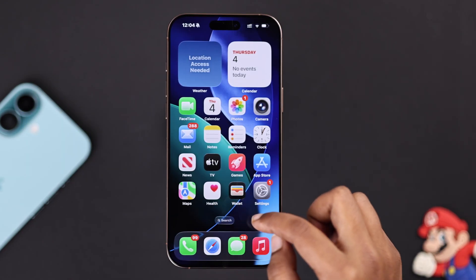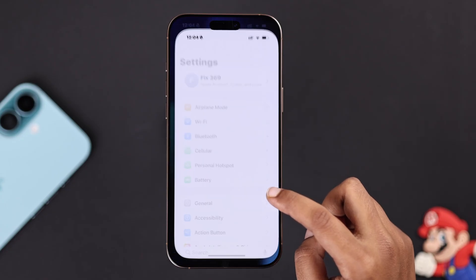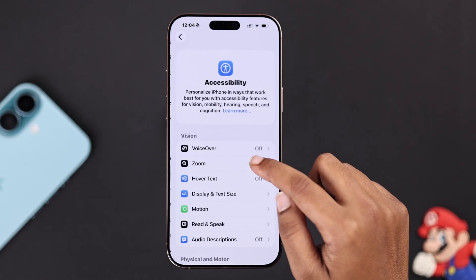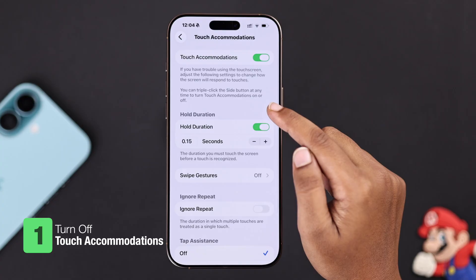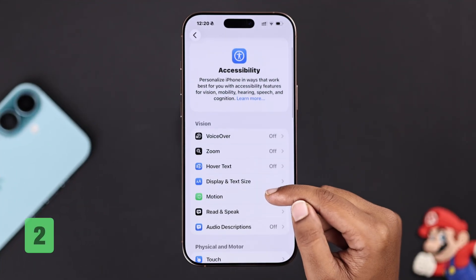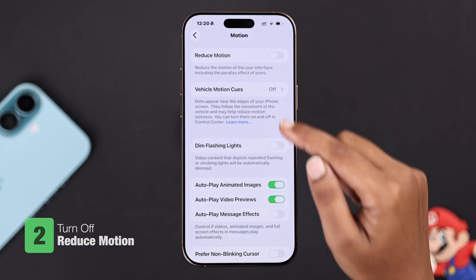The first thing you need to check from your settings that often slows down your iPhone: go to Accessibility, then Touch, and make sure Touch Accommodations is turned off. Then go back and under Motion, you can turn on the Reduce Motion option.